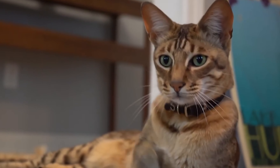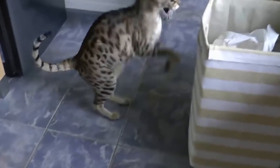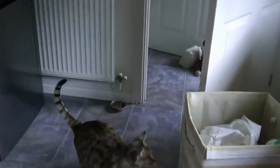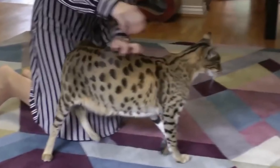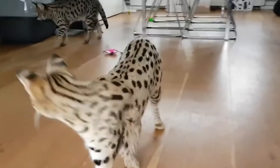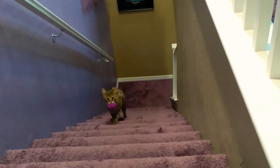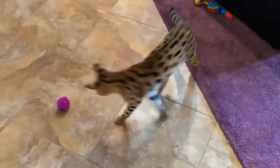Savannah cats are tall and slim, making them look bigger than they really are. They are known for being loyal to their owners, following them around the house. Some can even be taught to fetch or walk on a leash. When Savannah cats see strangers, some are friendly while others might hide or make noises. How they behave often depends on how much they were exposed to people and other pets when they were kittens.